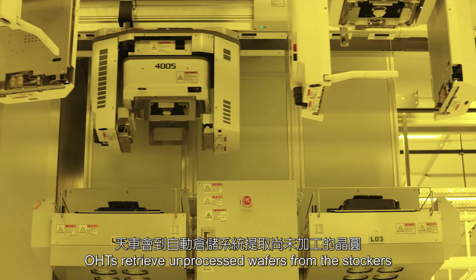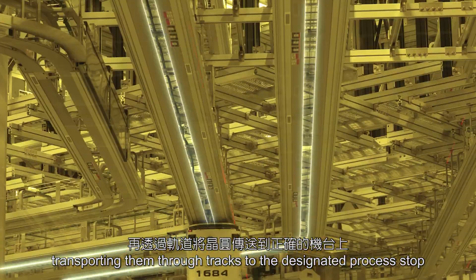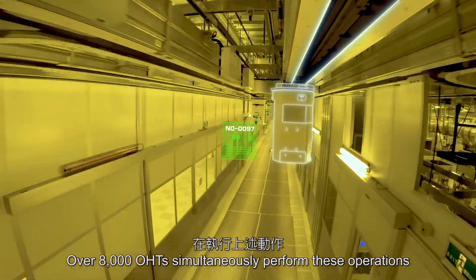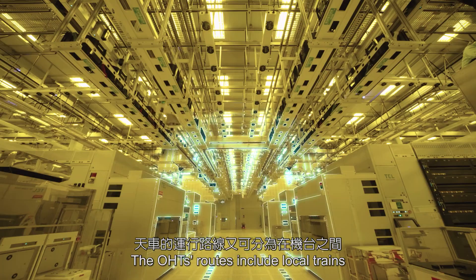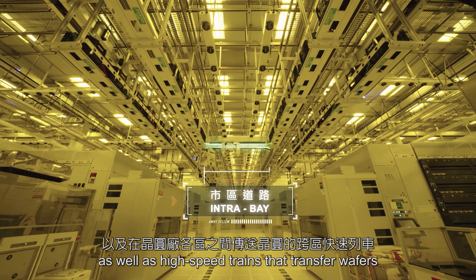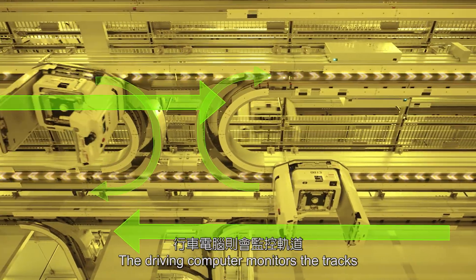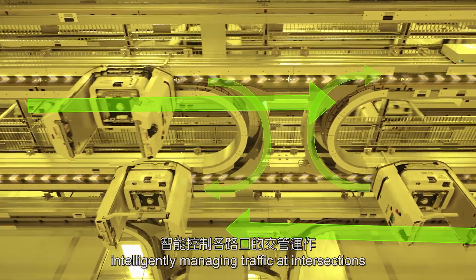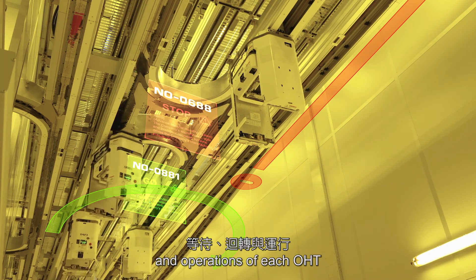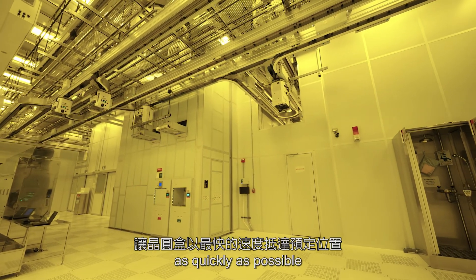OHTs retrieve unprocessed wafers from the stockers, transporting them through tracks to the designated process stop. Over 8,000 OHTs simultaneously perform these operations. The OHTs' routes include local trains that transfer wafers between fab tools within a given area, as well as high-speed trains that transfer wafers between different areas within a fab. The driving computer monitors the tracks, intelligently managing traffic at intersections, adjusting speeds, wait times, turns, and operations of each OHT, enabling wafer boxes to reach their designated positions as quickly as possible.